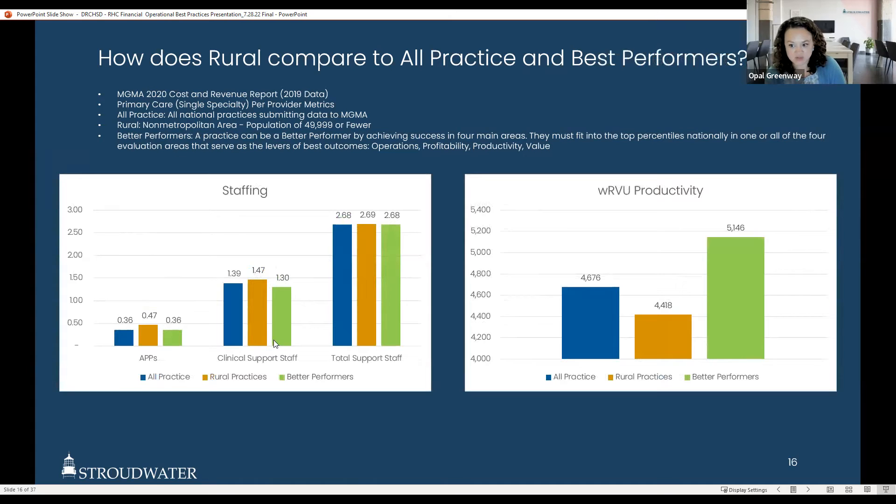One common assumption is that in rural areas you don't have access to staff. However, better-performing practices on a per-FTE ratio actually run efficiently enough that they have lower clinical support staff-to-APP ratios than average rural or overall practices. This is because of efficiencies and standardization. Understanding that it is possible to gain these efficiencies is helpful for organizations thinking there's no way to reach better performance because there's no staff to hire — changing operational workflows can help move into higher performance.